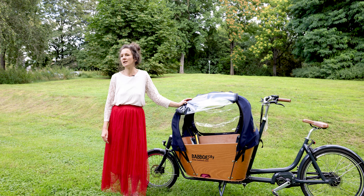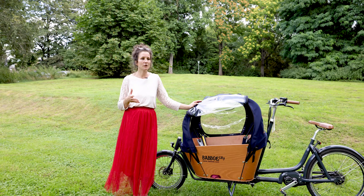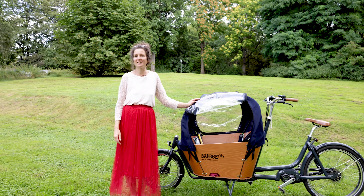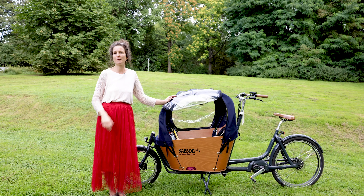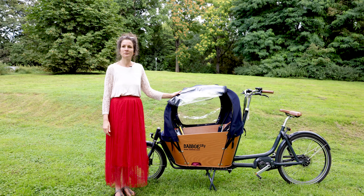Wenn man ganz gemütlich unterwegs sein will und Zeit hat, kann man auf gerader Strecke gut ohne Motor fahren – zum Beispiel wenn unsere Tochter selber fährt und ich daneben fahre. Aber um ein entspanntes, zügiges Tempo zu fahren, mache ich ihn schon immer an, weil es sonst schon schwer ist.